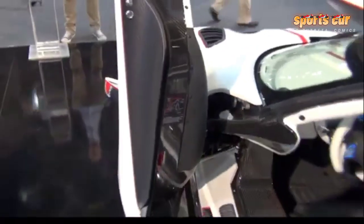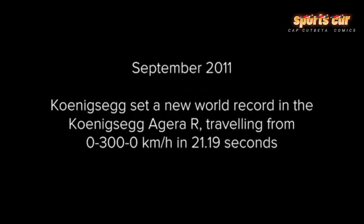The aerodynamics of the Agera R have evolved to perfection. Early Koenigseggs were slippery in the aero department — designed for top speed with little by way of downforce at lower speeds. This was publicly pointed out by the popular TV series Top Gear, when The Stig drove the CCX into a tire wall at high speed, before breaking the lap record with the same car.